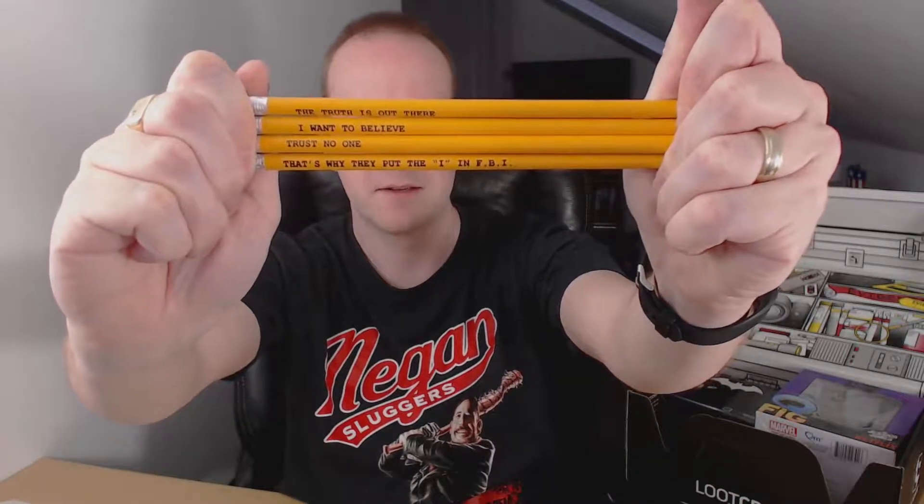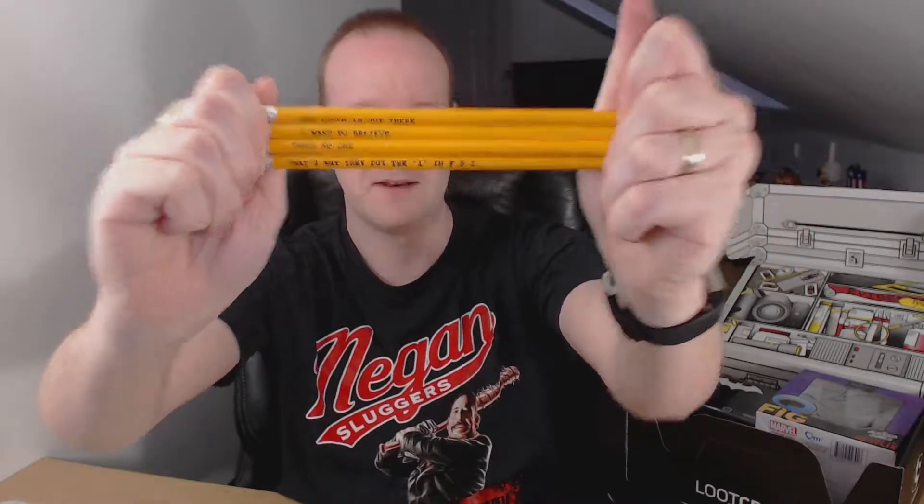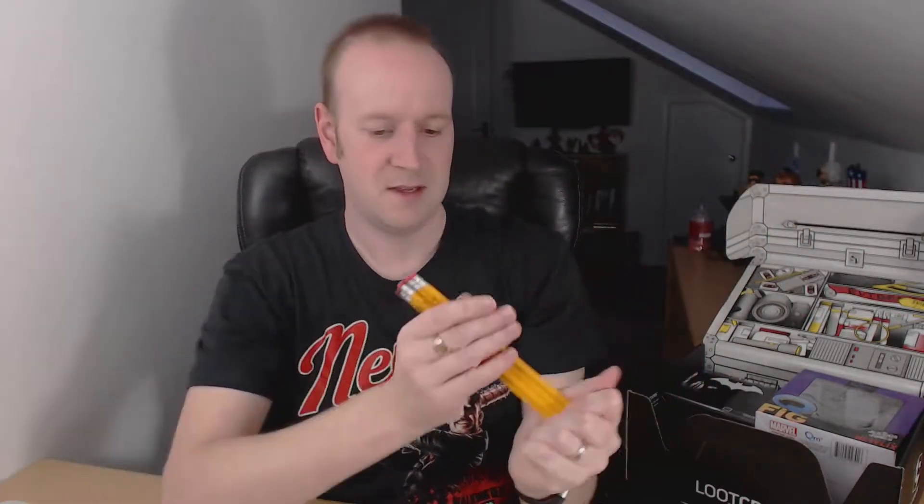What's this? Loot Crate exclusive — X-Files Pencil Set. It has written on it: 'The truth is out there', 'I want to believe', 'Trust no one', 'That's why they put an I in FBI'. So the pencil sharpener now makes sense — there are the pencils. Very random. Can't say I've had pencils in a loot crate before, but there's a first time for everything.